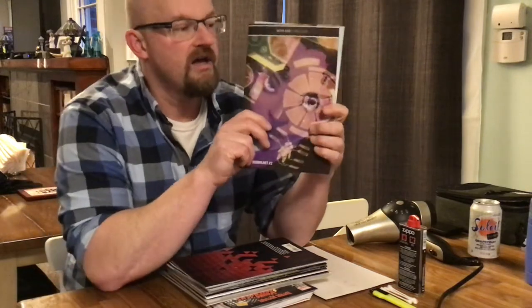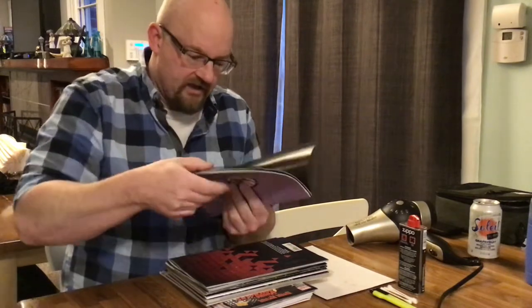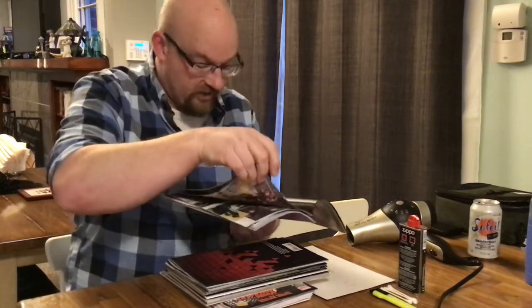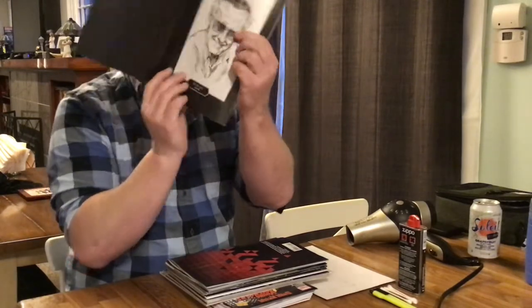we have a total of three. I got Iron Heart No. 2 by Eve Ewing, and I cannot remember the artist's name. It's a new artist. I forgot — that Stan Lee tribute, that's just gorgeous, isn't it? That's really nice.